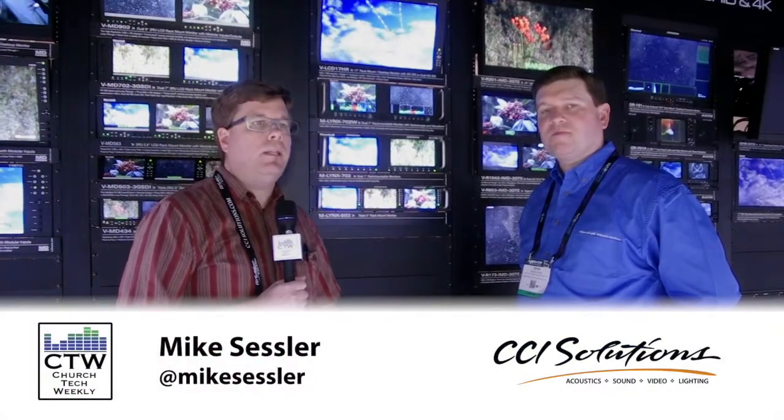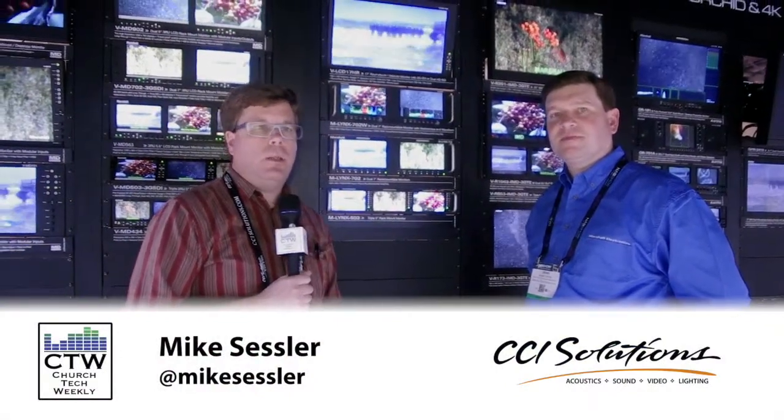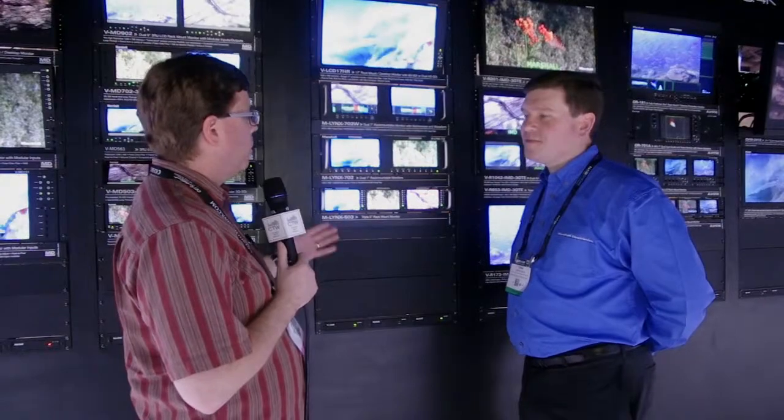Here we still are at NAB 2015, and we have wandered by the Marshall booth. You probably know Marshall as makers of various rack-mountable monitors. The Orchid series has been out for quite a while — a very well-respected, great monitor — but it's a little on the pricey side, not necessarily affordable for all churches. They have come out with a really good-looking new line: the Lynx series of rack-mountable monitors.